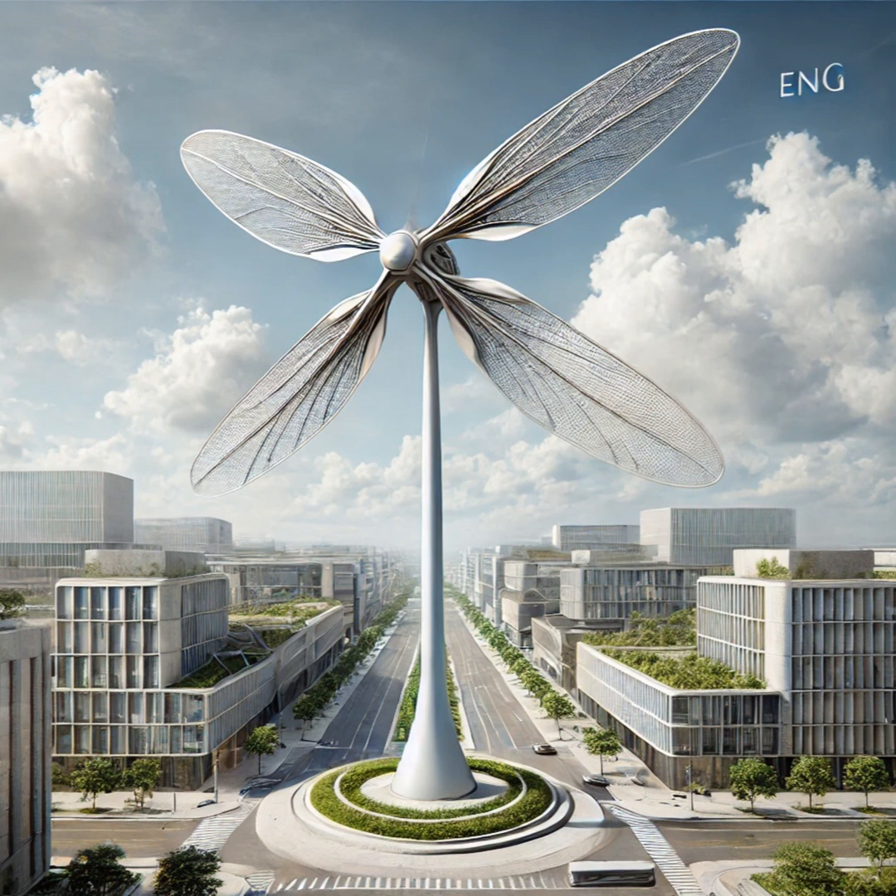What's next for the Dragonfly? Are we going to start seeing them everywhere? ENL Green Power is planning to mass-produce them, starting in Italy. But it's bigger than just the Dragonfly — it's kind of a sign of this wave of new urban wind turbine designs that are popping up, each with their own strengths and uses.